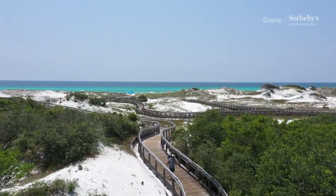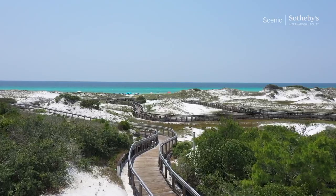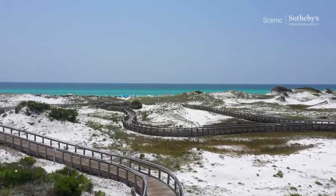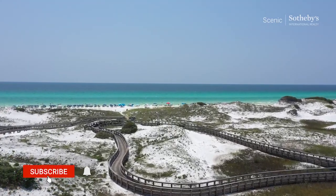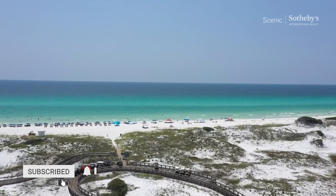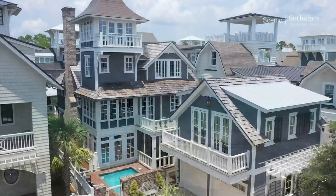Thank you so much for taking the time to watch this video. Again, my name is Blake Marar, broker with Scenic Sotheby's International Realty. If you have any questions, leave them in the comments below. Subscribe if you'd like to see more of these videos. And until next time, thanks for watching.